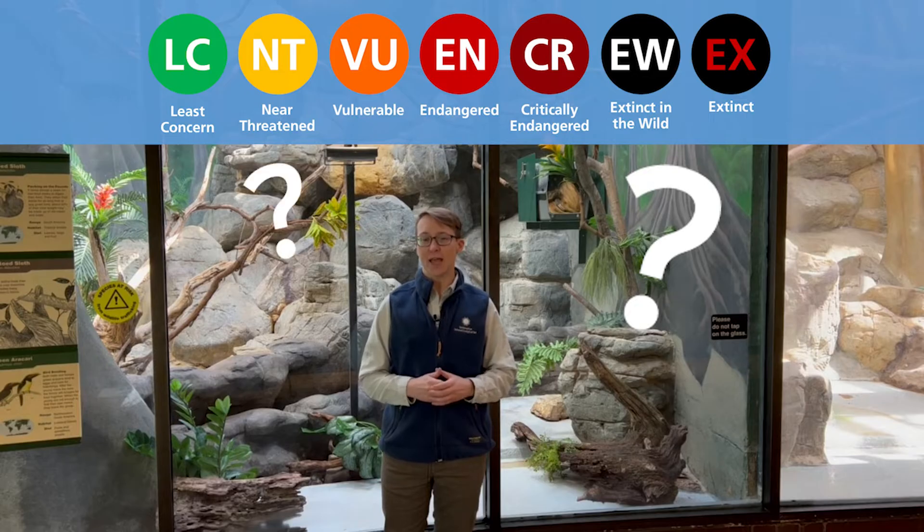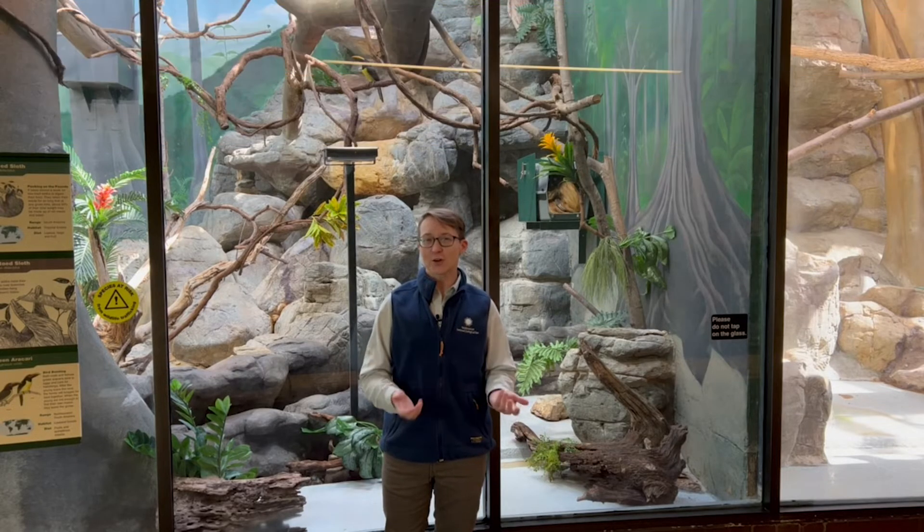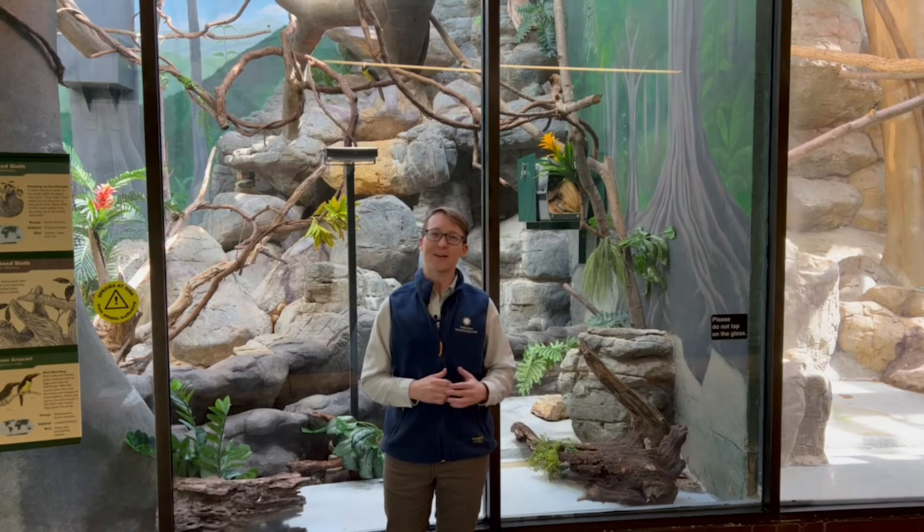Can you think of any animals that might be endangered? Let's go take a look at an animal that we have here that's endangered, and learn how the zoo and us are helping to save them.